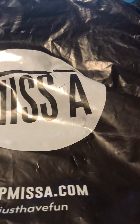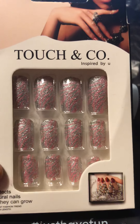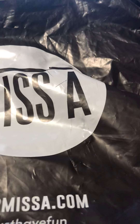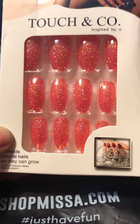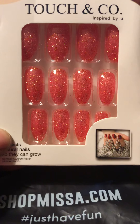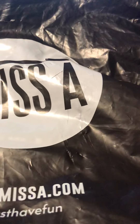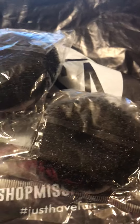I also got some press-on nails. They have some pretty nails — I got this style here, that's really pretty, and I got this style here too. Those are really pretty. And I just got some hair buns — I got a medium size and two smaller ones.